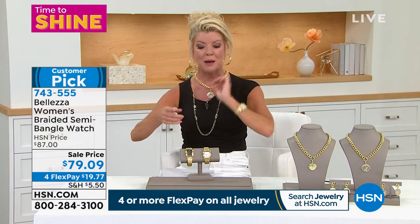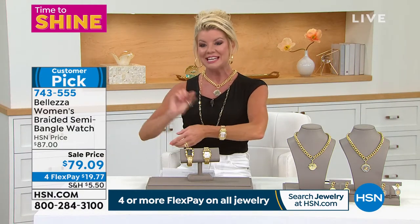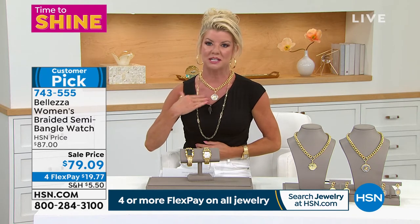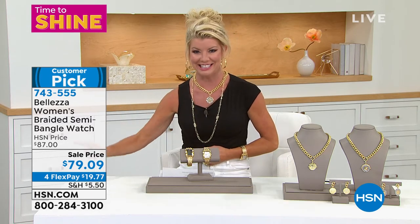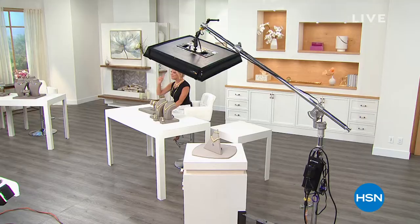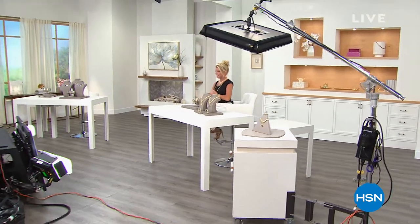Every time we mention the smart deal we get completely jammed. We do have a full presentation coming up on the smart deal in one minute from right now — I can't wait to share it with you.